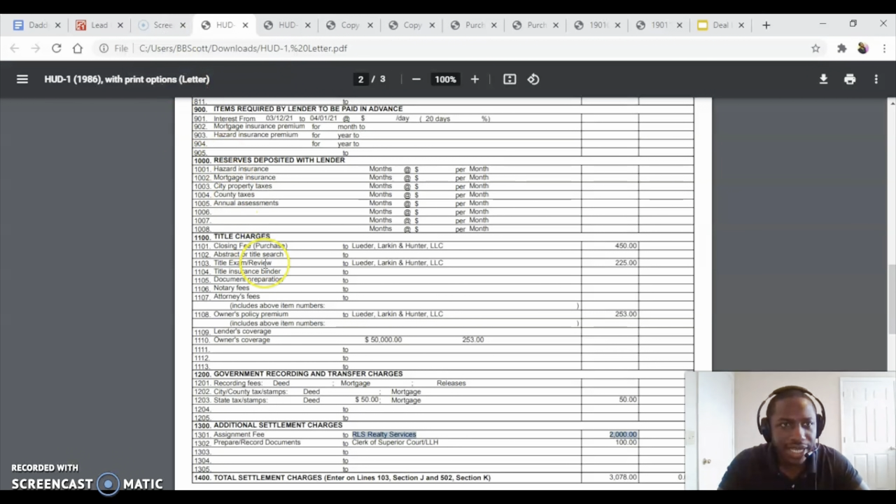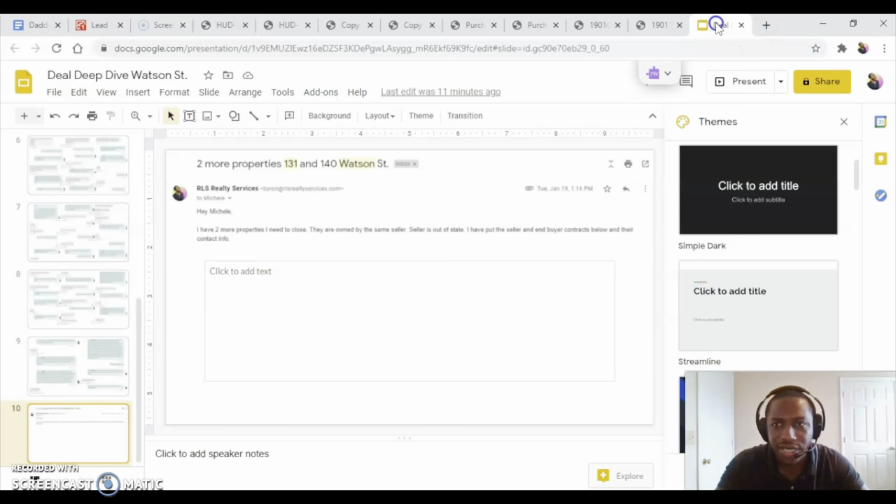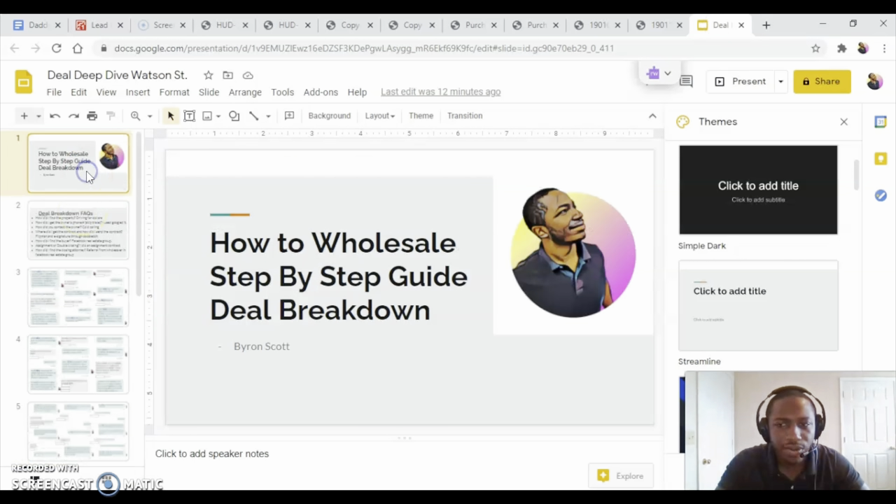Anyway, that's kind of the deal, man — that's how I went through and did the whole deal. I like to do these deal deep dives so if you have any other questions you can just hit me up on REI Next Door and I'll answer your questions. Make sure you like, comment, and subscribe to the channel. Let me know if I can bring you other content that's more valuable. And until next time guys, peace out.